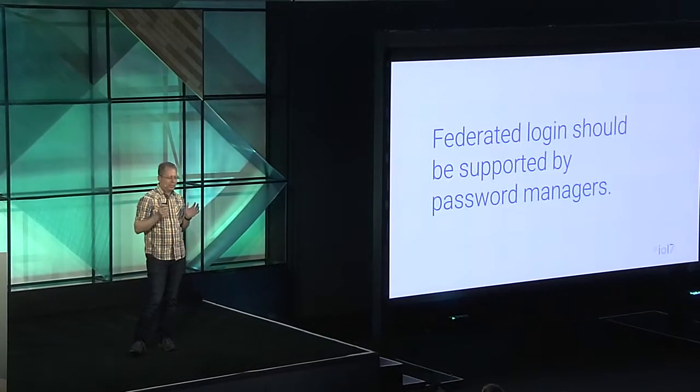Federated login is a fantastic technology. It allows making logging in much more secure. This is where Google, Facebook, Twitter, or many others vouch for your identity. The user needs a single account, and that account can be properly secured with second-factor authentication and all the bells and whistles that only big providers implement and only few users care to configure for every website. So I want my password manager to handle federated logins just like it handles passwords. The Credential Management API allows you to store meta information about federated credentials, just like it allows you to save passwords — synced across devices and persisted beyond the life cycle of cookies.